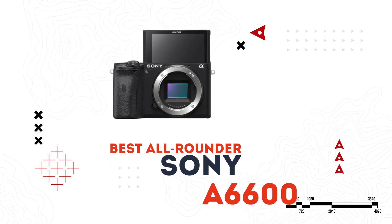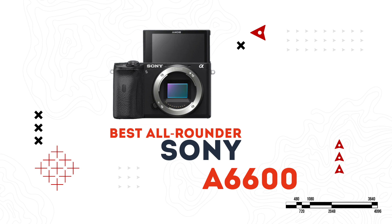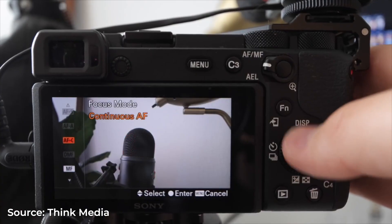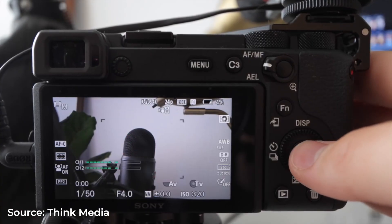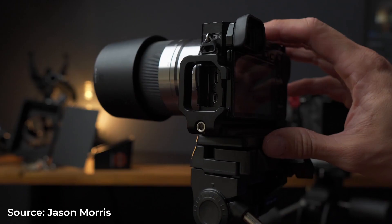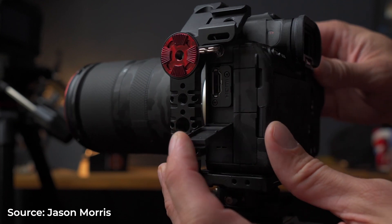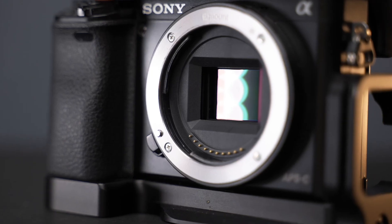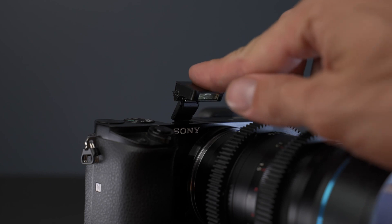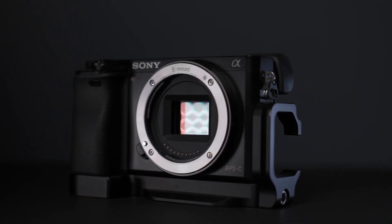Sony has two excellent options for mirrorless cameras: the A6600 and the more expensive A7S III, which has a bigger sensor. But the A6600 is more than capable of being an excellent all-around mirrorless camera. It can shoot 4K video on its APS-C sensor with no recording limits and has excellent, fast autofocusing. It also has the ability to shoot in log, which opens up more color options after editing your video. You can shoot 1080 video at up to 120 frames per second, and connect via HDMI to an external recorder for even higher quality 4:2:2 sampling.